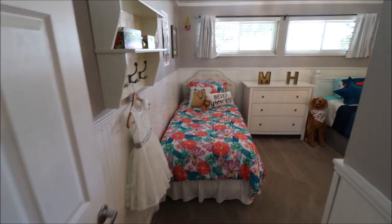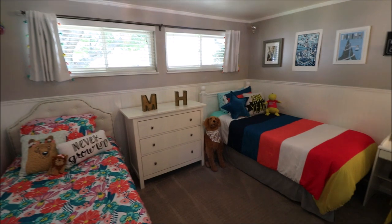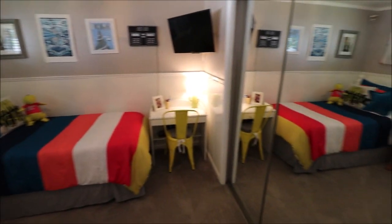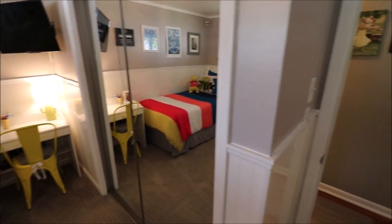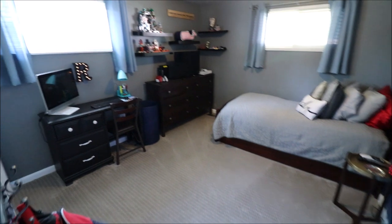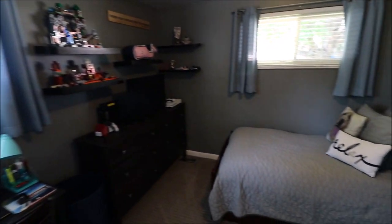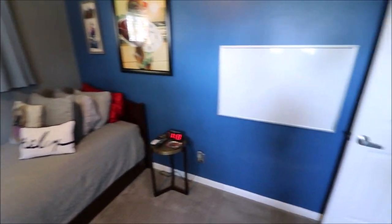As we come into bedroom number one — nice size room with good closet space and a nice linen closet right there. Bedroom number two, and again, all the rooms have ample closet space and are good-sized rooms.